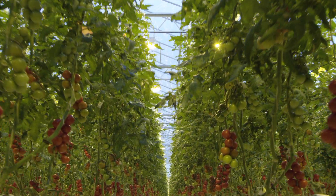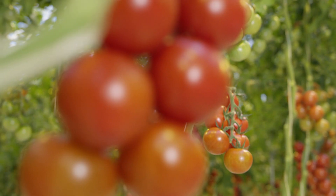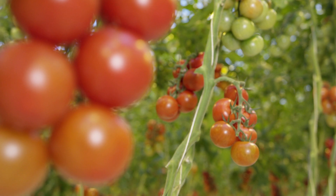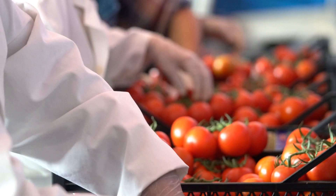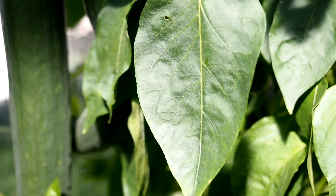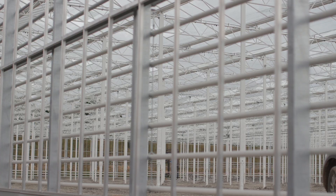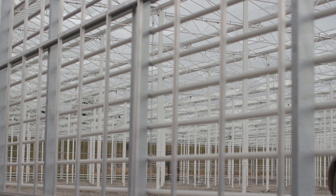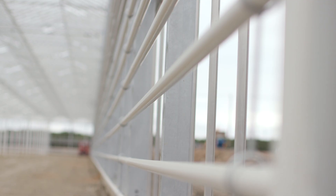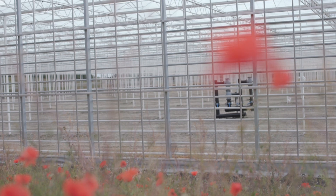In the UK we consume over 500,000 tonnes of fresh tomatoes every year. 80% of this, around 400,000 tonnes, is imported. The same goes for cucumbers and peppers — we import 75% of our cucumbers and 90% of peppers. These new greenhouses could not only help make the UK self-sufficient in produce but also reduce carbon emissions by 75%.